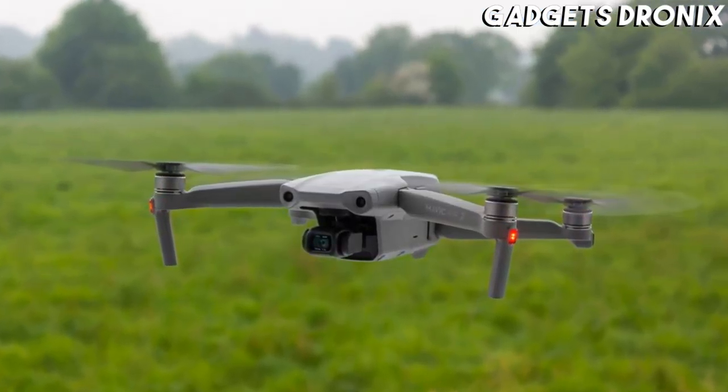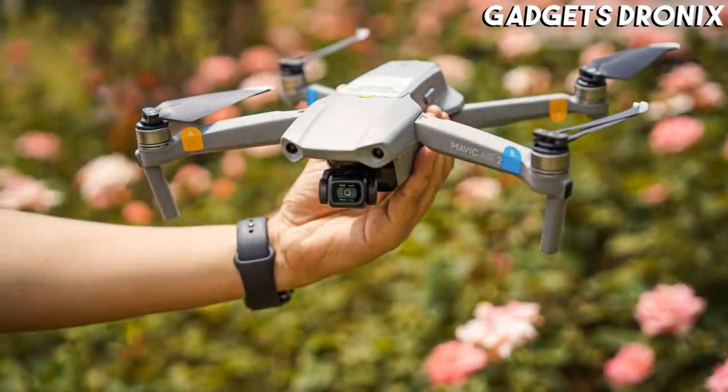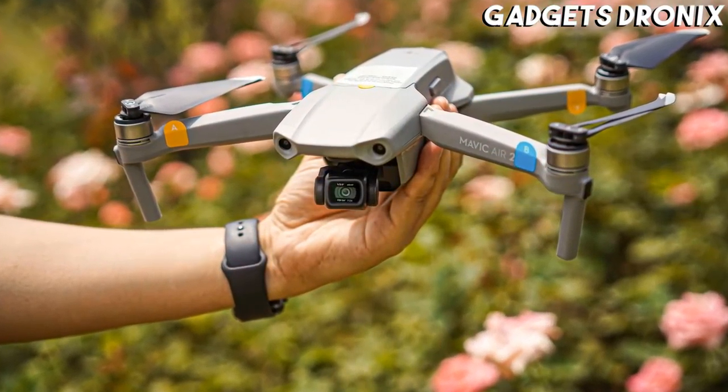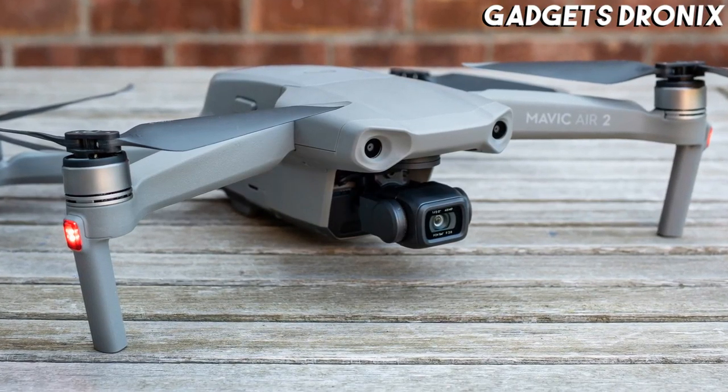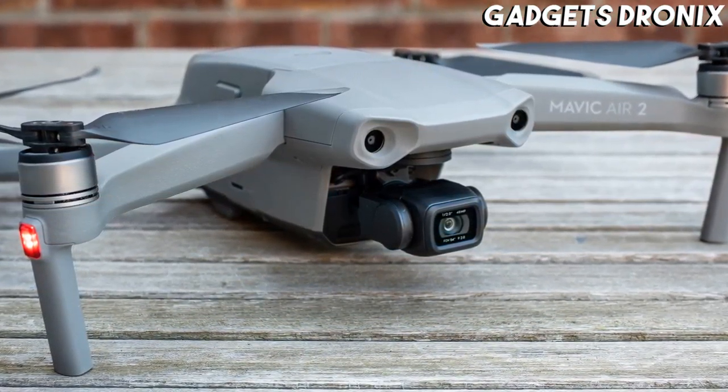It offers a huge range of shooting features and an impressive 34-minute flight time. A new 1/2-inch sensor ensures better ISO performance than its predecessor and supports slow-motion 1080p video up to 240fps.